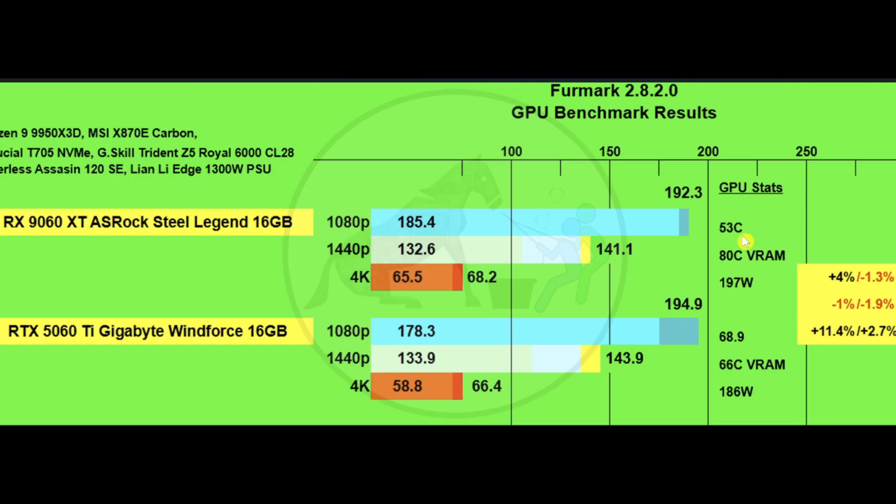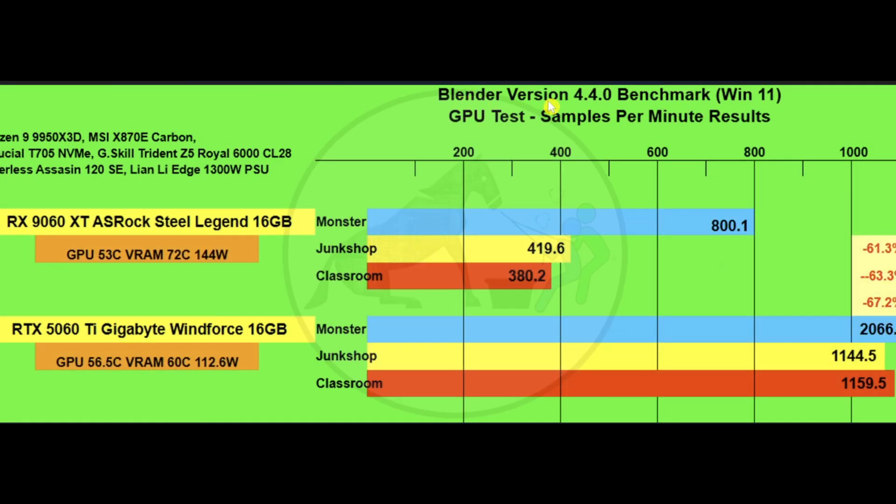Forza Motorsport GPU stats: the 9060 XT ran at 53°C overall GPU temp, 80°C VRAM, and pulled 197 watts. The 5060 Ti ran at 68.9°C GPU, 66°C VRAM, and pulled 186 watts — the power draw was much closer between the two cards here than in other games.